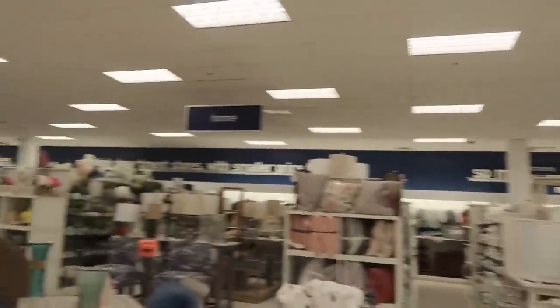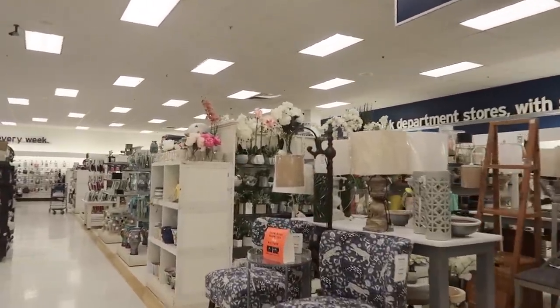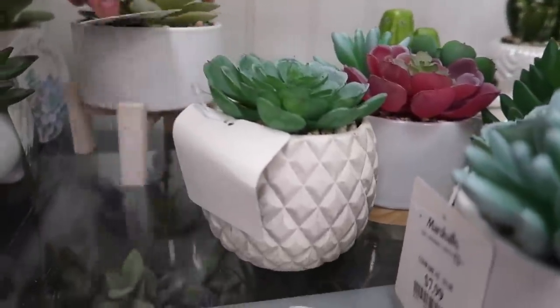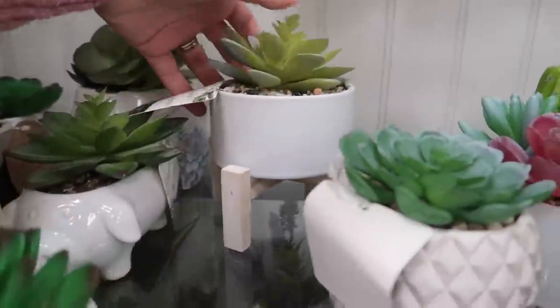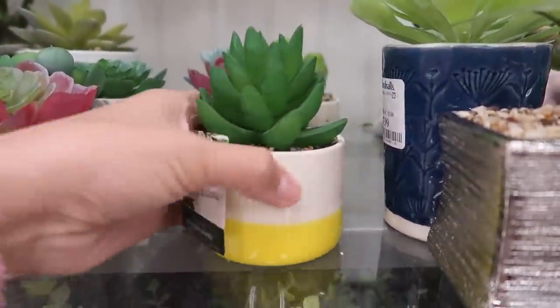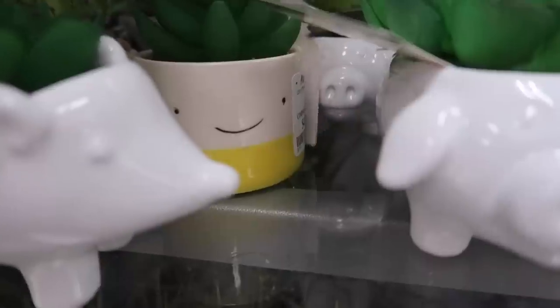They have so many plants here. This place is perfect, this is exactly what I was looking for — look at all of them! This one is so pretty, there's like a stand. This one is $6.99, that's a good price. And this one has a little pop of yellow. If there were two I'd probably get it. Oh, look at the little happy face!